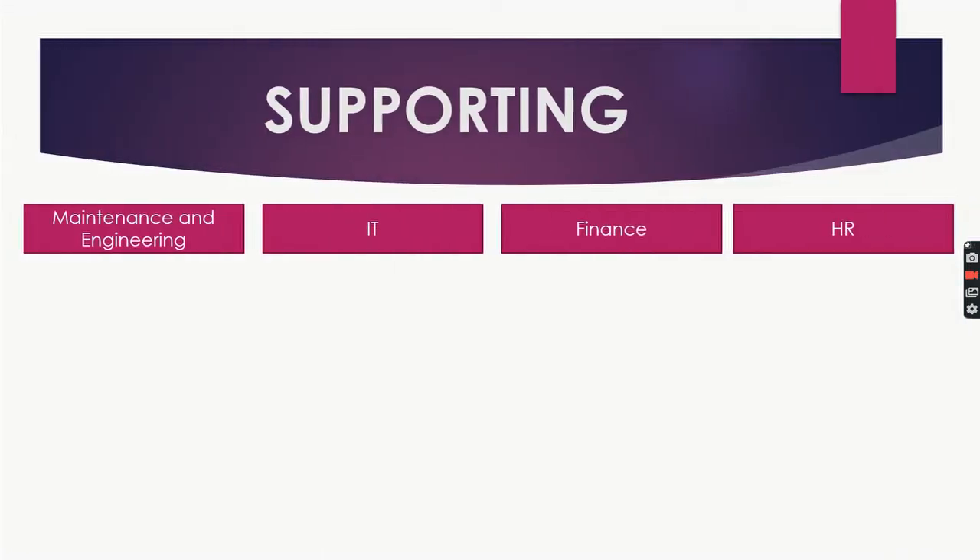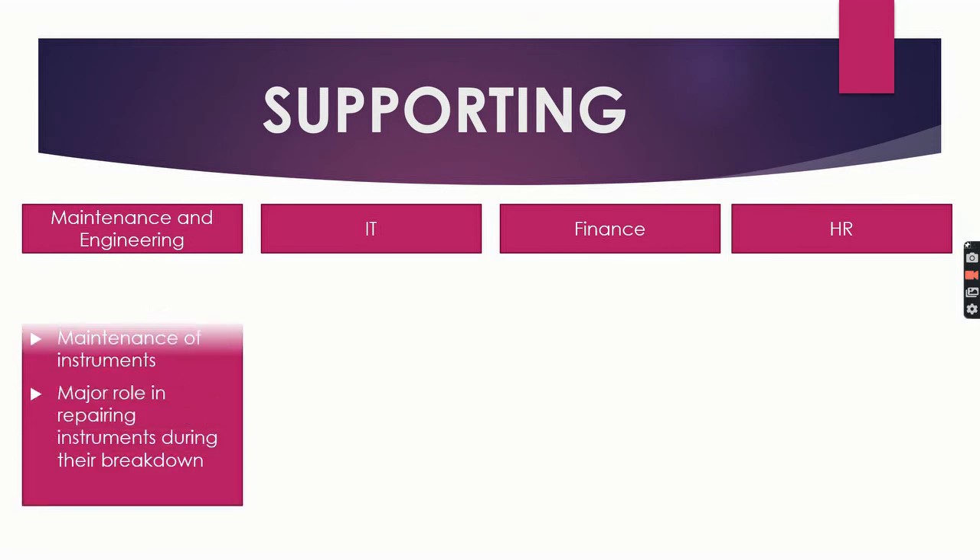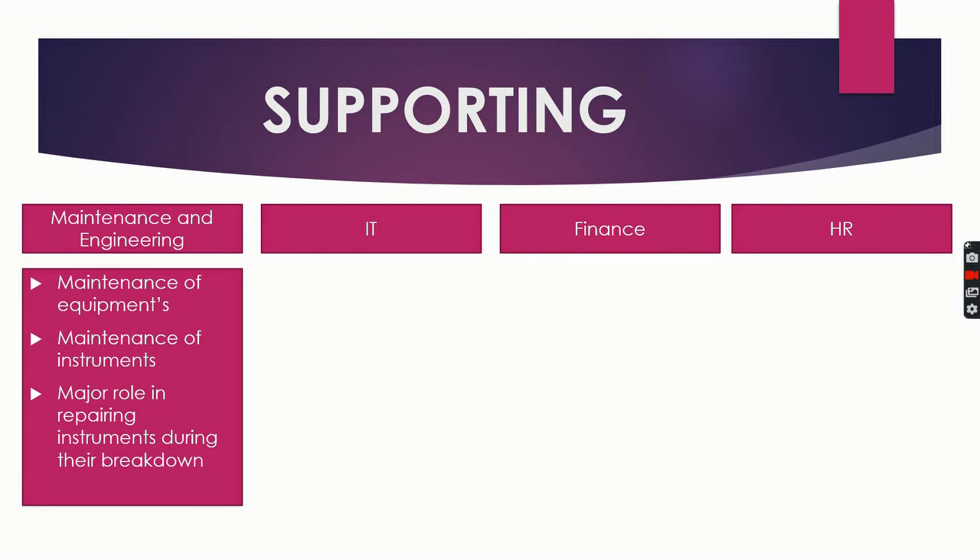Now let's see some of the supporting departments: maintenance and engineering, IT, finance, and HR. The maintenance and engineering team is responsible for maintenance of all equipment, utility connections, and lines within the plant. They also take care of instrument maintenance — monthly and annual — and play a major role in repairing equipment and instruments during breakdowns.